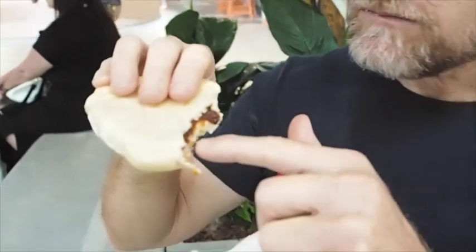Oh hang on. What's that? Brown stuff. That's not that coconut leaf stuff, is it? I can't tell.